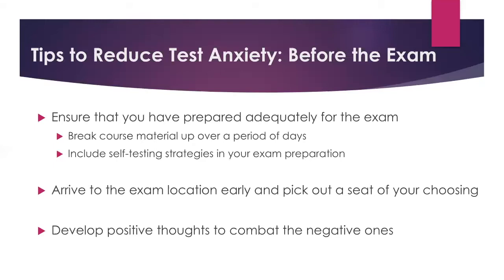Another big thing we talk about a lot is self-testing strategies — probably one of our favorite things to discuss. How are you self-testing? You're not just studying, but how are you engaging with the material? Another key tip is to arrive to the exam location early and pick out a seat of your choosing. One of the best tips is recreating the testing environment when you're studying. If you're prone to experiencing test anxiety, recreating that environment is really key to making you more comfortable with implementing strategies when you start to feel anxious or blank out.